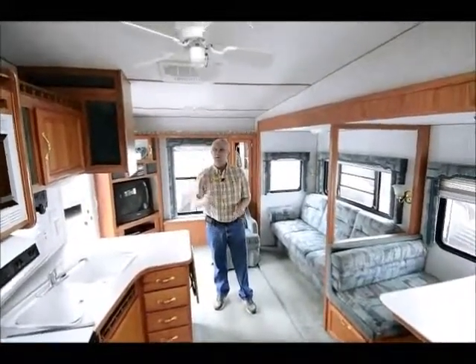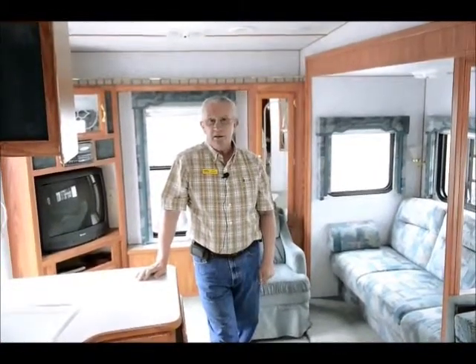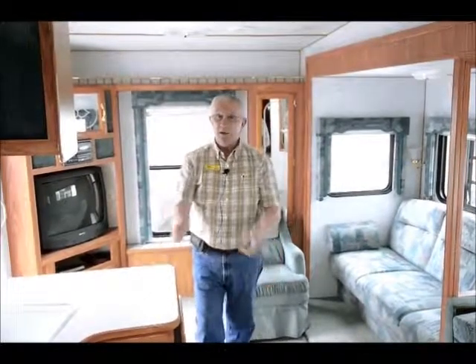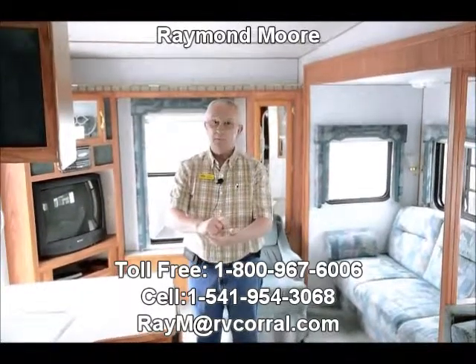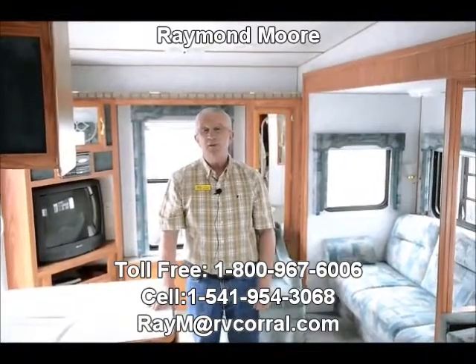So folks, for the money this is a nice little fifth wheel. It might not be big enough for you — I have plenty of larger fifth wheels. We carry new fifth wheels in the Cougars, we carry Montanas, we carry a great line of fifth wheels, pool trailers, motor homes, diesels, and gas. Over 218 units on the ground here on nine and a half acres at the RV Corral. My name's Raymond Moore — grab that pen and write it down. Here comes my cell phone number and my email. Thanks folks for being patient and watching this video. Have a great day.